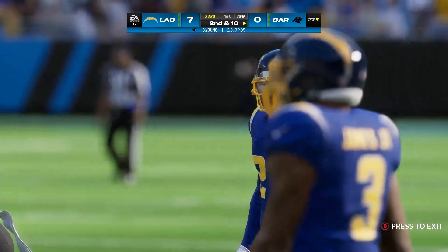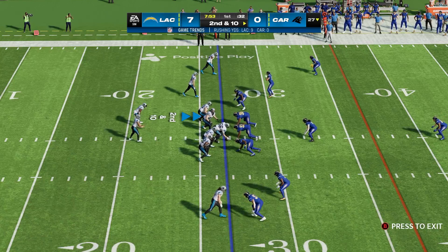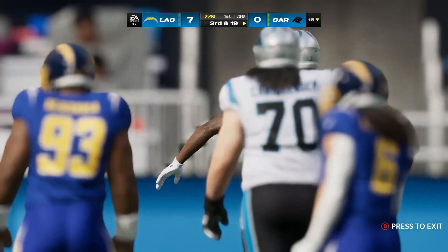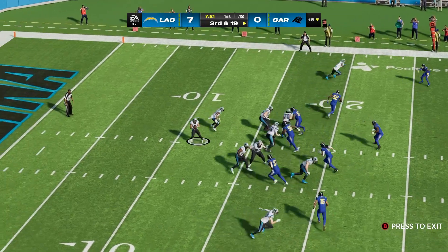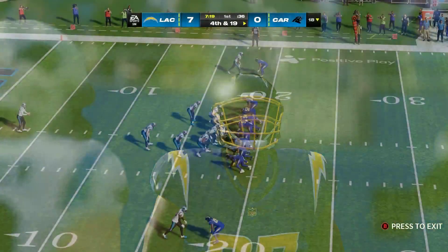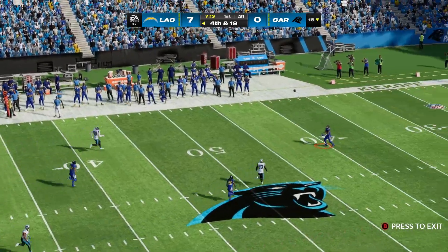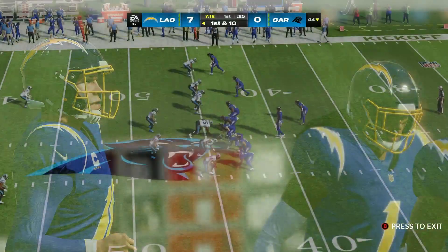That throw by Young incomplete. Second and ten now from the 27. Looking to throw, Young — and the Chargers rush is going to get there, down he goes. An extra cornerback now in the game for the Chargers on third. Here's Young — incomplete. So on now is Johnny Hecker to punt this one away. They call that a punt of 38 yards officially, and they will take over first and ten at their own 44-yard line.